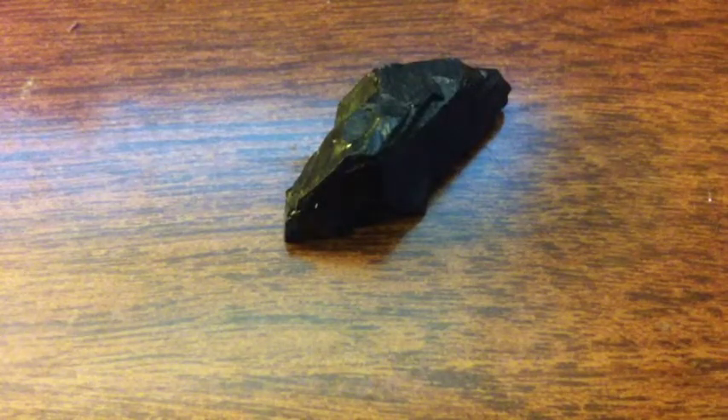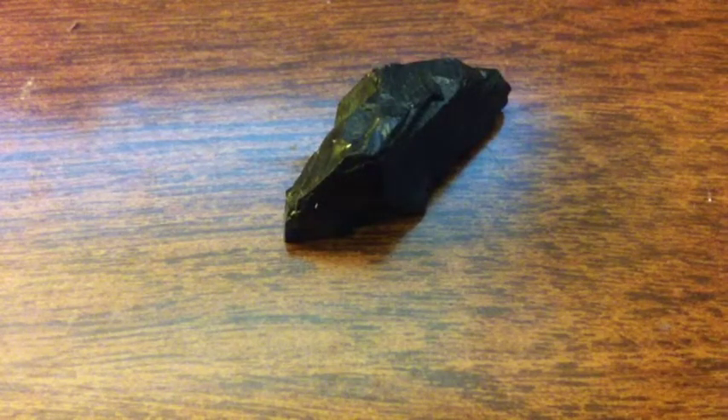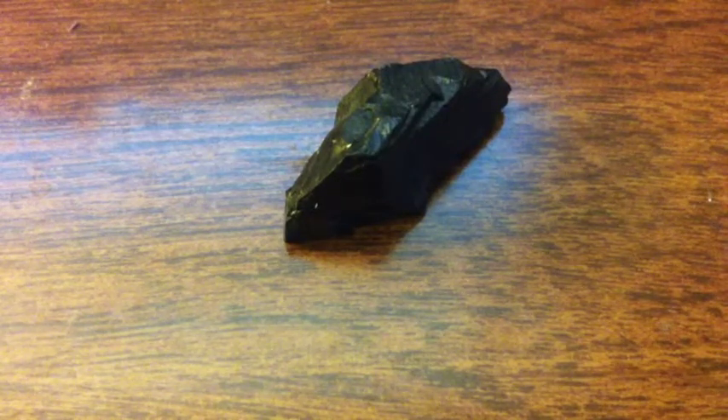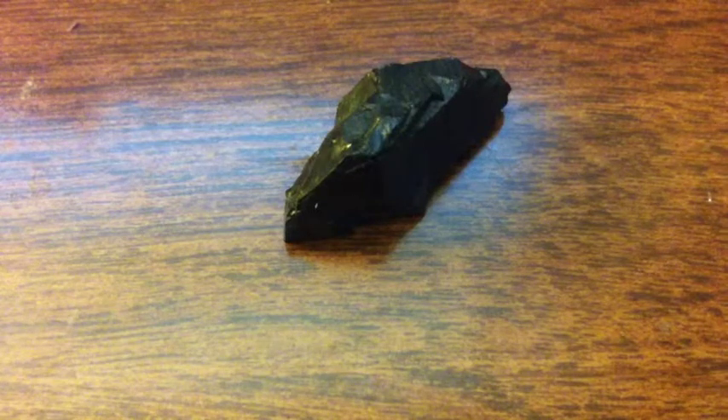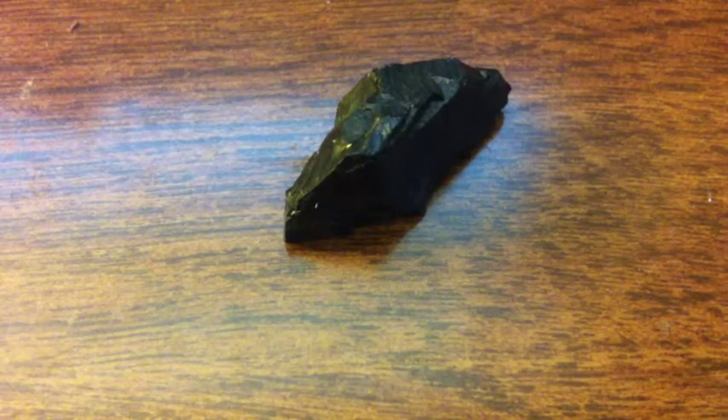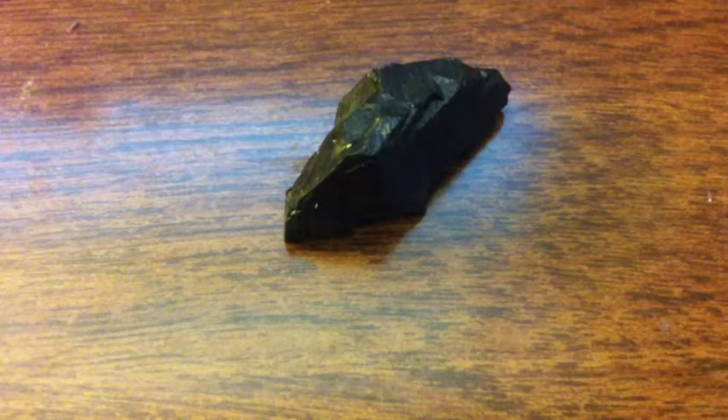Anthracite is like 90 to 98% carbon, and that is basically why it's so dirty, because carbon is also very dirty. It's just a mess and a pain to clean up if you spill some carbon everywhere.